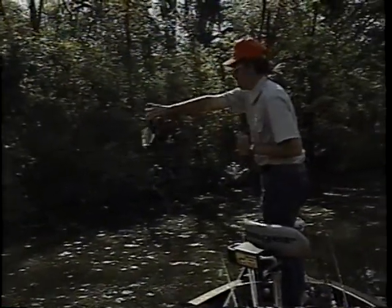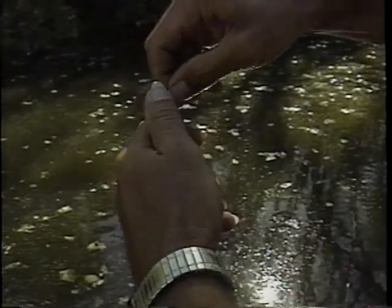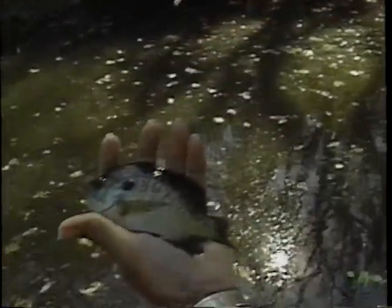A little bluegill. There we go. There he is.